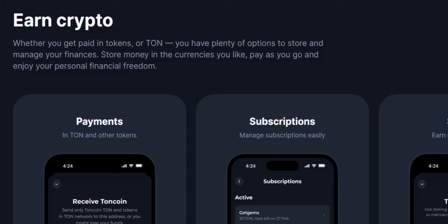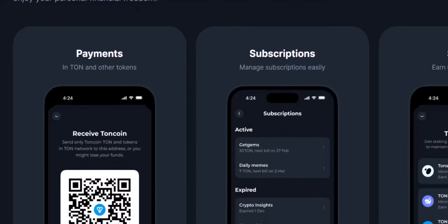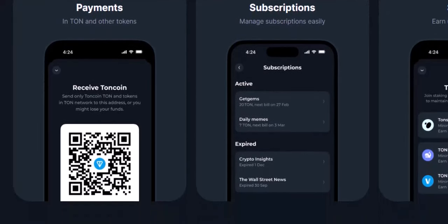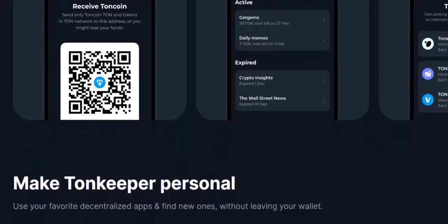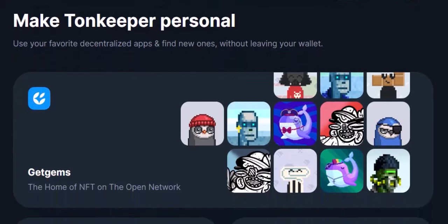Benefits of the TON Keeper Battery: why should you care? Here are just a few reasons. Simplicity: ditch the gas fee confusion and use your crypto for what it's meant for. Flexibility: top up your battery with various cryptocurrencies, including stablecoins. Cost-effectiveness: avoid the volatility of gas fees and potentially save money. Convenience: the battery handles gas fees automatically so you can focus on using your crypto. Accessibility: it makes the TON blockchain even more user-friendly for everyone.